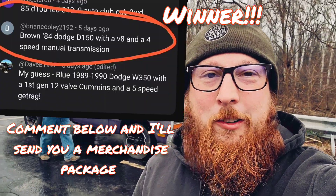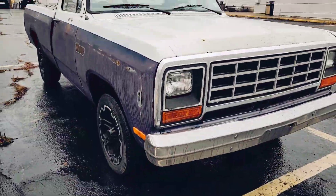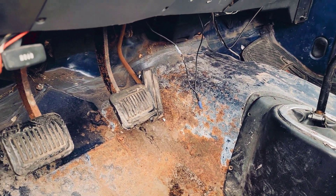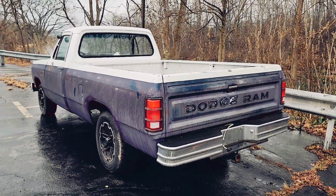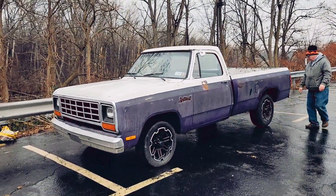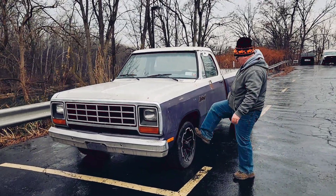Alright guys, welcome back to Sparks and Recreation and Merry Christmas. If you're watching this, it's probably Christmas Eve, Christmas Day, or the day after, depending on when we get this video put out. This is our newest edition for Make It or Break It, Episode 5. If you don't know what this is, it's a 1984 Dodge D-150 Custom. We are going to check it over, see if it starts, and attempt to drive it home from Western New York, with a couple of cool stops on the way.